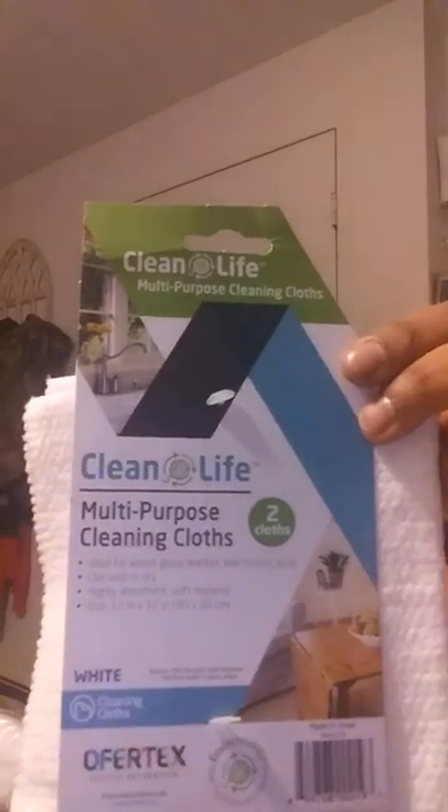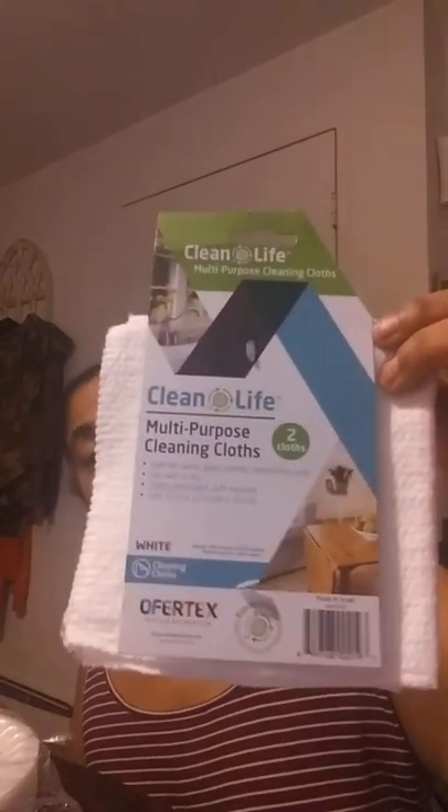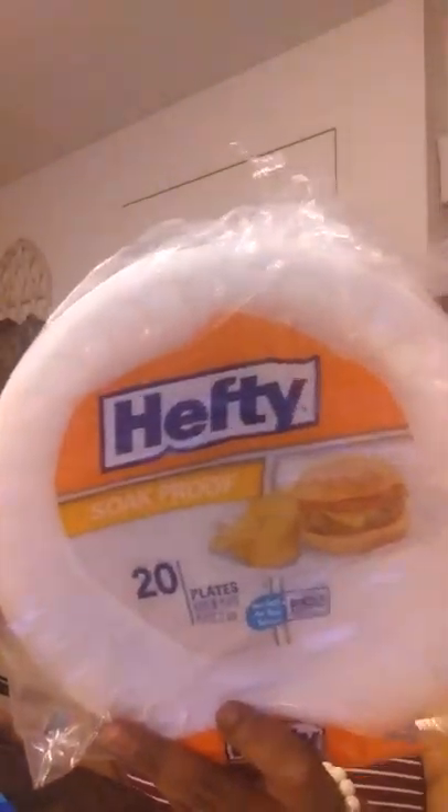Barbie's very bougie! I grabbed these multi-purpose cleaning cloths — hubby's always looking for a cloth to wipe things down. It's a two-pack; I don't love that they're white, but it is what it is. They didn't have my usual plates, but they did have the Hefty ones, which I guess is better than nothing — 20 plates for a dollar from the Hefty brand, so that's cool.